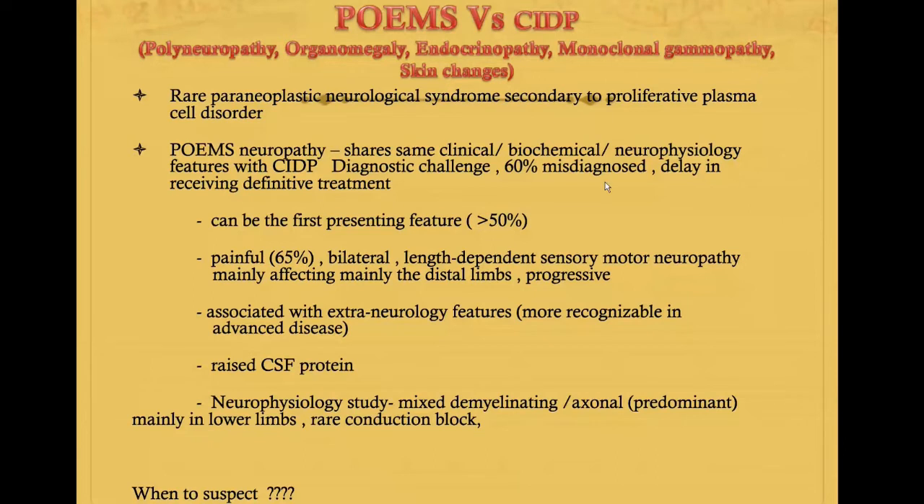Because its clinical features, some biochemical features, and neurophysiological features have some common features with CIDP, in clinical practice 60% of patients are misdiagnosed with CIDP, leading to inappropriate treatment and delay in definitive management.